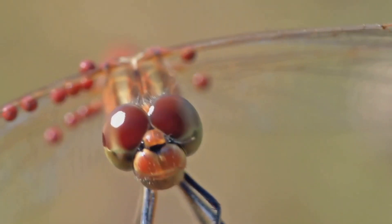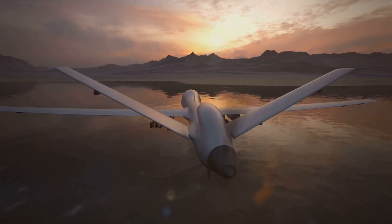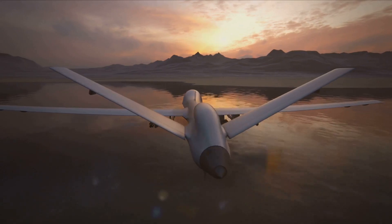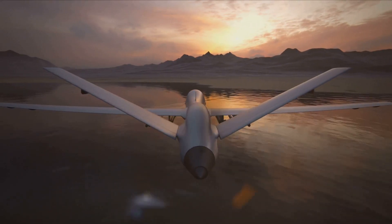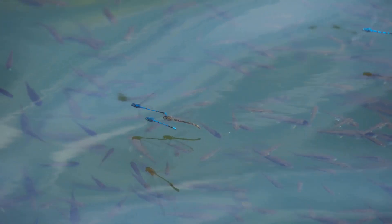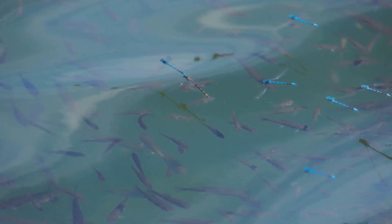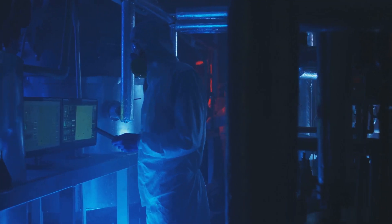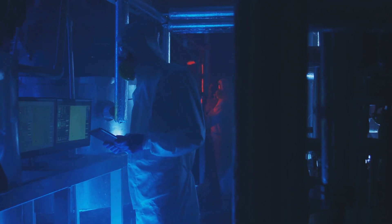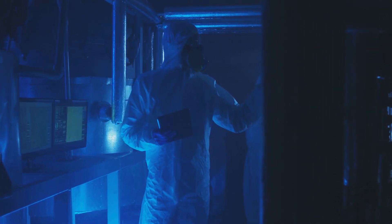Another key aspect of the Dragonfly mission is its focus on astrobiology. By studying Titan's surface and atmosphere, scientists can gain insights into the moon's potential for life. Titan's hydrocarbon lakes and seas are of particular interest, as they may provide a habitat for life forms that are unlike anything we've seen before. The Dragonfly spacecraft is equipped with instruments designed to search for biosignatures, providing valuable insights into the possibility of life on Titan.